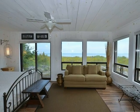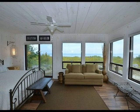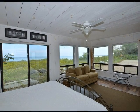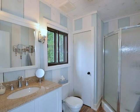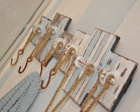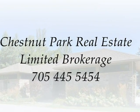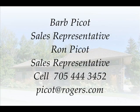Don't miss your opportunity to view this stunning home and pretty beach house. Listed with Chestnut Park Real Estate Limited Brokerage. For your private showing, call the Picot team, Barb and Ron Picot, at 705-444-3452.